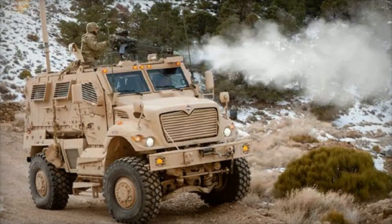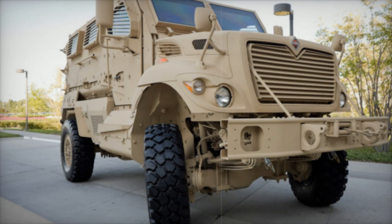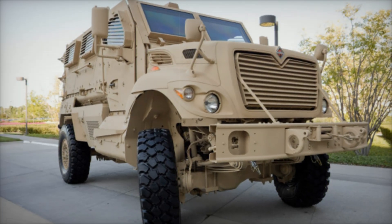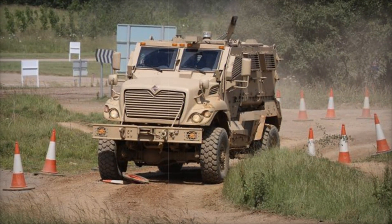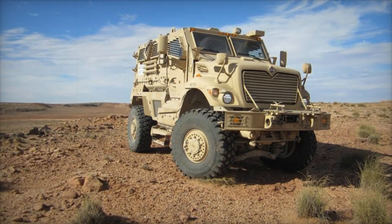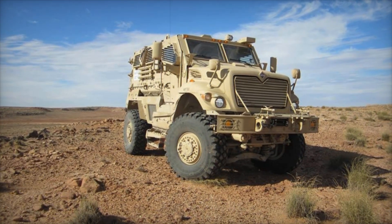The Max Pro, created by Navistar Defense in collaboration with the Israeli company PLASAN, emerged as one of the most successful MRAPs, offering unprecedented protection for soldiers in combat zones. What sets the Max Pro apart is its V-shaped hull, a unique design feature that helps it deflect blasts from underneath. Think of how water flows around a rock in a stream — this is similar to how the Max Pro's hull redirects an explosion's force away from the vehicle's core, where the crew sits.